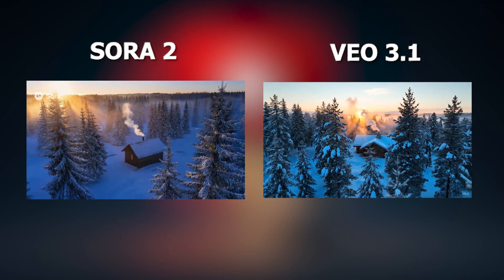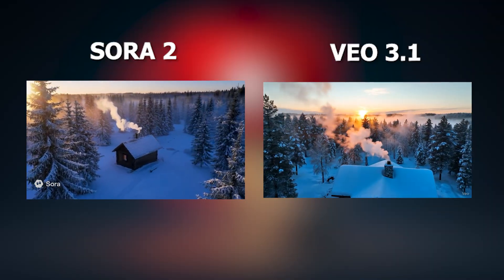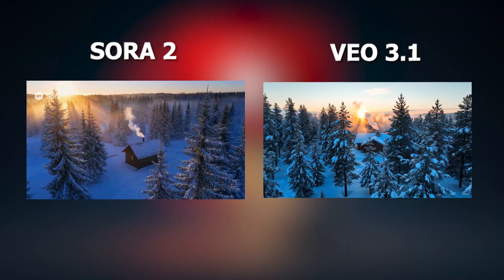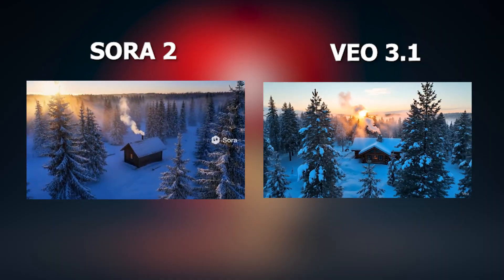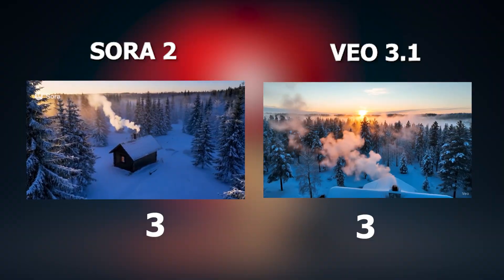I think both AIs actually delivered stunning results here. I got the correct results as per the prompt. Both of them got one point in this round. The total points are VEO 3 and Sora 3. Let's move on to the final round.